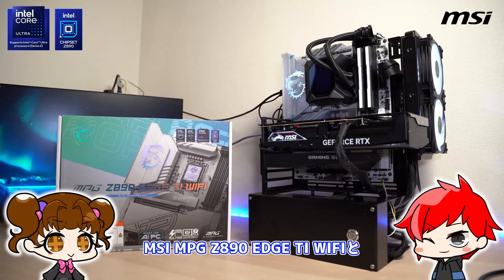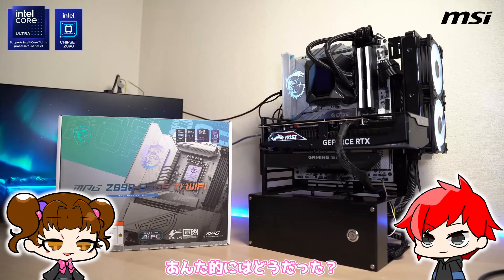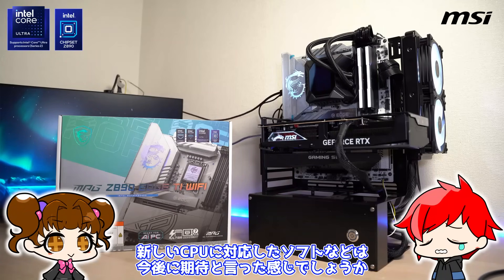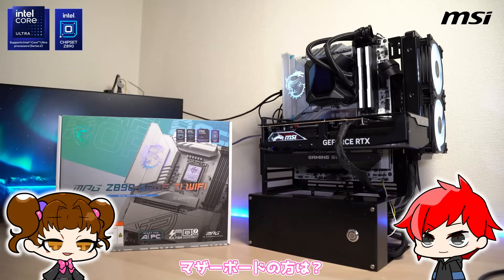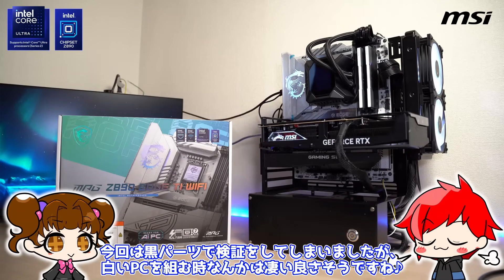ということで今回はMSI MPG Z890 HTI Wi-FiとIntel Core Ultra 7 265Kをご紹介しました。CPUの性能については前世代よりも性能が上がっているのは確かですね。新しいCPUに対応したソフトなどは今後に期待といった感じでしょうか。マザーボードの方は基板もヒートシンクも全て真っ白なマザーボードなので、今回は黒パーツで検証をしてしまいましたが、白いパソコンを組むときなんかはすごい良さそうですね。